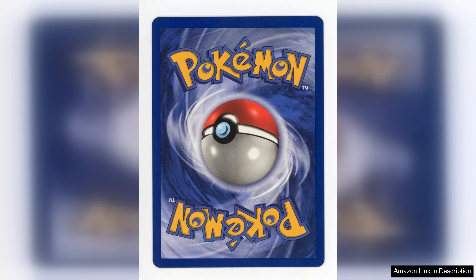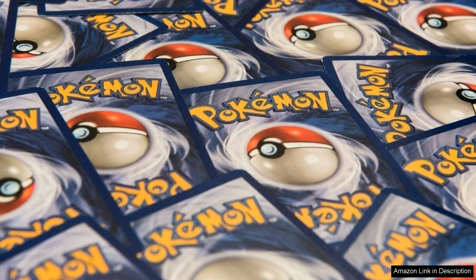One of the highlights of this lot is its potential for strategic gameplay. Cards with 100 HP or higher are often sought after for competitive play, making this lot not just a collector's item but also a practical addition to a player's deck. The assortment includes various types — water, fire, grass, and psychic — providing a balanced selection suitable for creating diverse strategies.